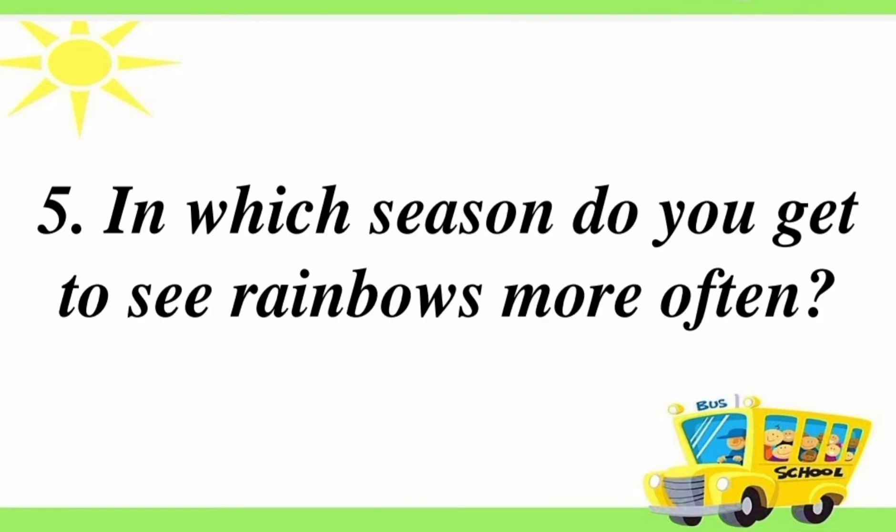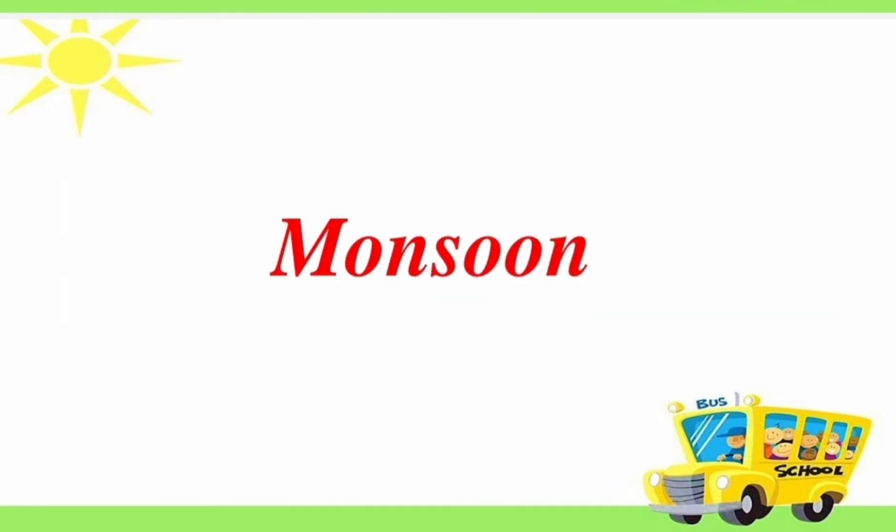Fifth question: in which season do you get to see rainbows more often? Answer is monsoon.